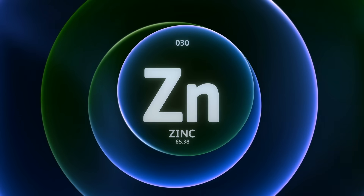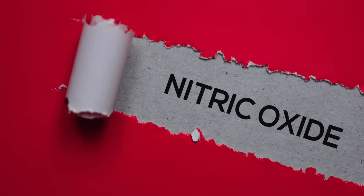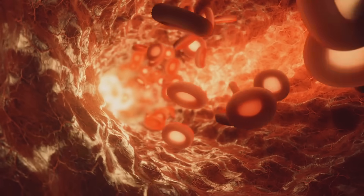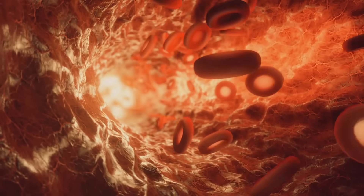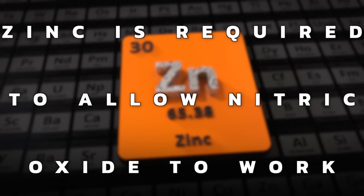Zinc is a helper mineral for making nitric oxide. Nitric oxide is a vasodilator — it helps relax the blood vessels, which is really beneficial for people with hypertension. And zinc is required to allow nitric oxide to work.